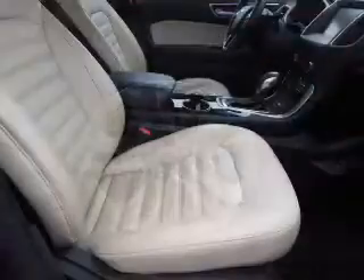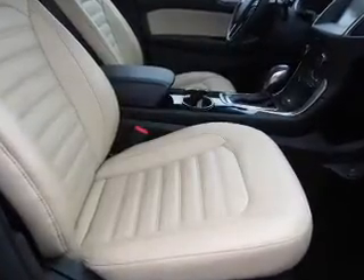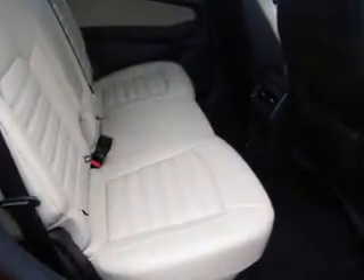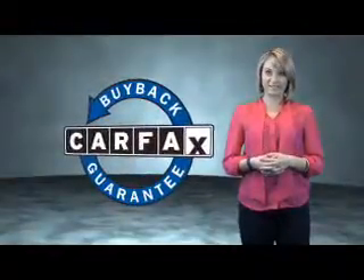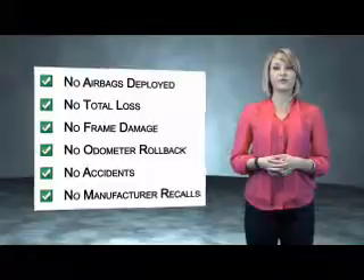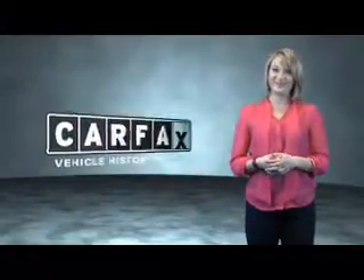Rest easy knowing this vehicle comes with a Carfax Vehicle History Report from Carfax, the most trusted provider of vehicle history information. Let us put you in the driver's seat today — call or click to contact us. This is a Carfax One Owner Vehicle which qualifies for the Carfax Buy Back Guarantee. Be sure to find a complimentary copy of the Carfax Vehicle History Report online or contact the dealership — just say, show me the Carfax.